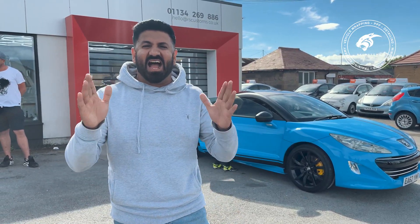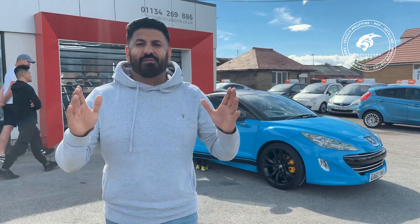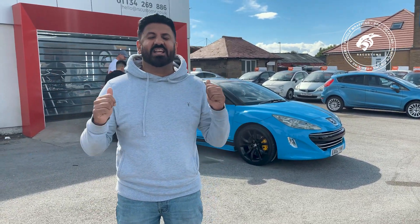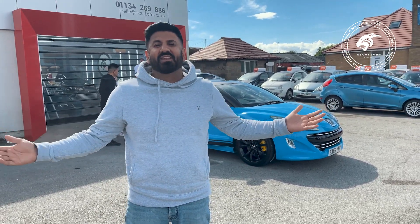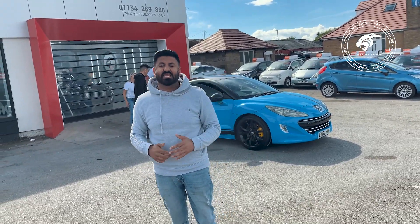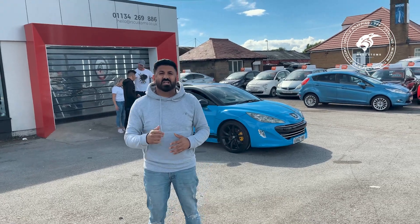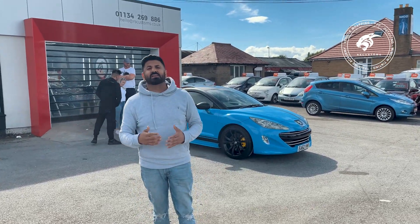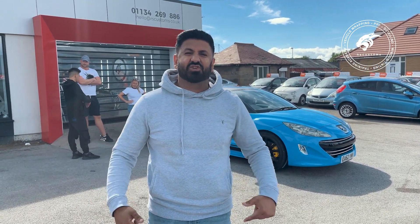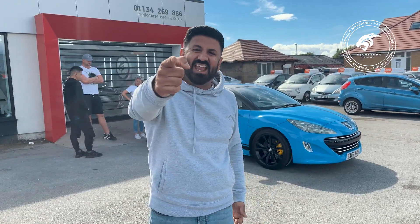As you can see behind me, the RCZ is complete — from white to Miami Blue. Customers are well chuffed with it; their response was amazing. I'm happy, their kids are happy — that's all we need. If you guys want your car done here at RS Customs in Leeds, don't forget to email us at hello@rscustoms.co.uk. Alternatively, you can DM us, Snapchat, or however you want to get in contact. We've got some customers that are well chuffed, their kids are chuffed, I'm chuffed. We're out of here — see you in the next.